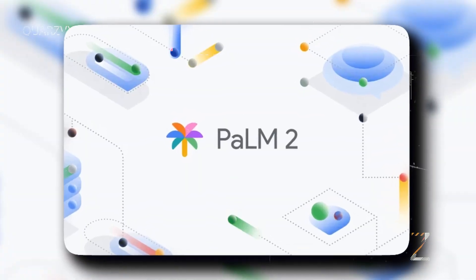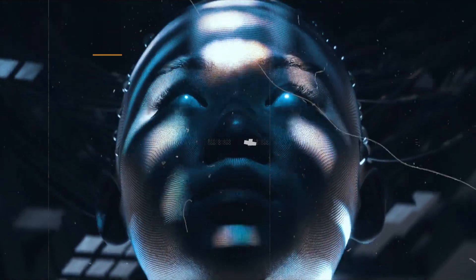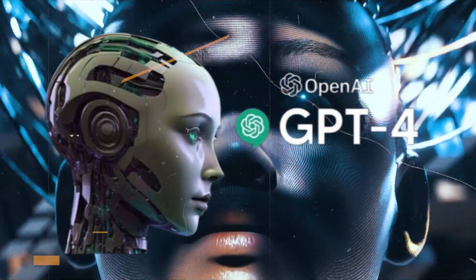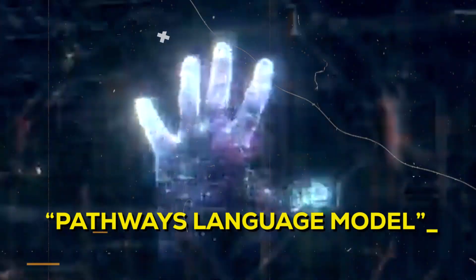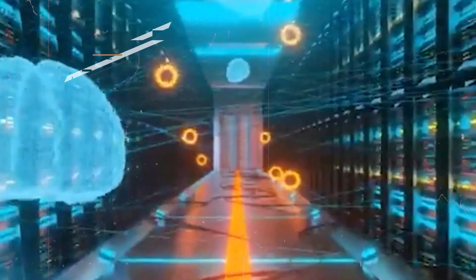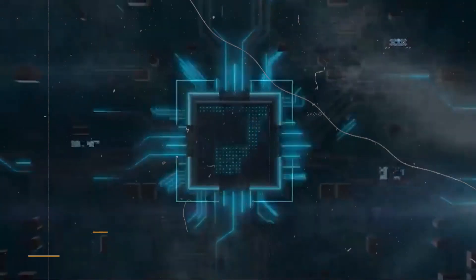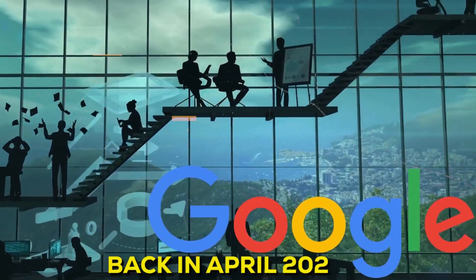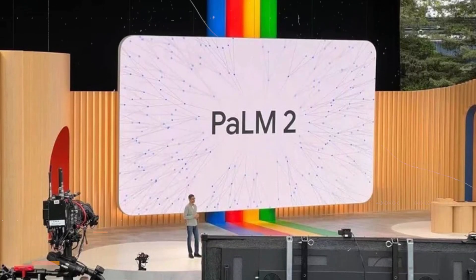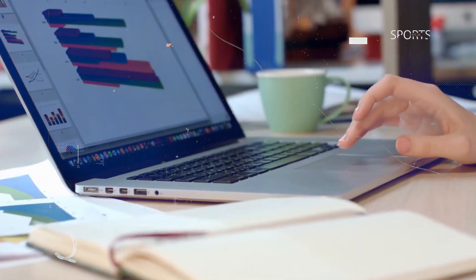Google has recently introduced Palm 2, their latest AI language model, which is positioned as a strong contender against rivals like OpenAI's GPT-4. The name Palm is an acronym for Pathways Language Model, while Pathways itself is a cutting-edge machine learning approach developed within Google. This new iteration, Palm 2, follows in the footsteps of the original Palm model that Google unveiled back in April 2022. Palm 2 is essentially a family of extensive language models that specialize in predicting the next words, generating the most probable text based on human prompts.